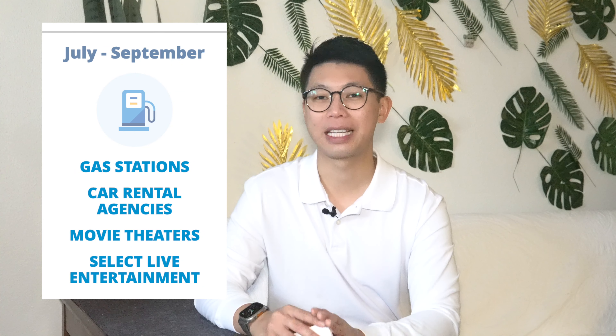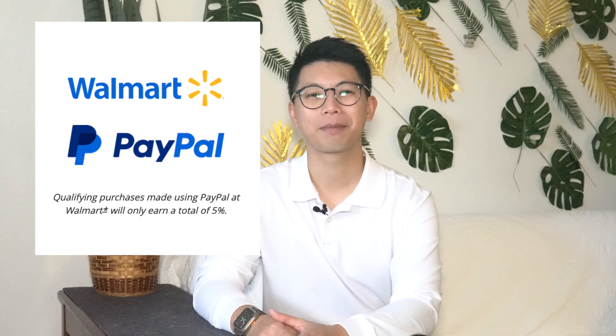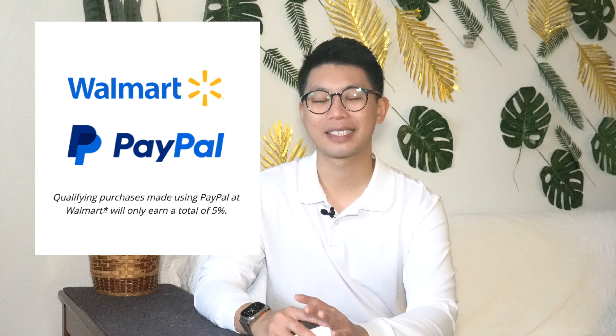A pro — as well as a downside — for the Freedom Flex is the 5% rotating category, which changes every quarter. Here's the breakdown for Q1 2023, January through March: you get 5% cash back on grocery stores, which now includes Target but still doesn't include Walmart. Another huge plus is 5% cash back on gym memberships in the first quarter. Unfortunately I just paid for my annual gym membership in December, so I wasn't able to take advantage of that deal — don't make the same mistake as me.